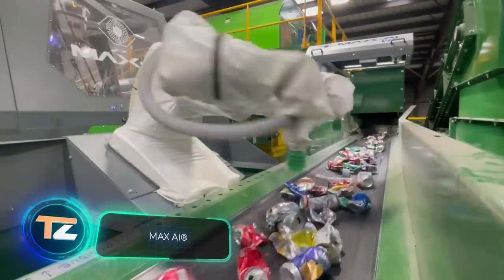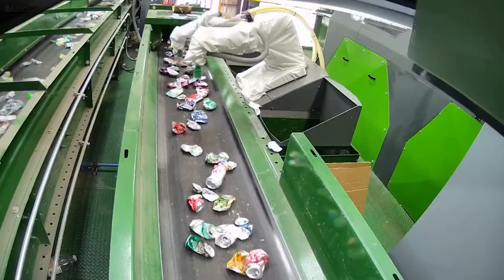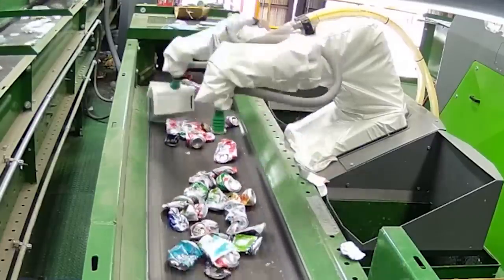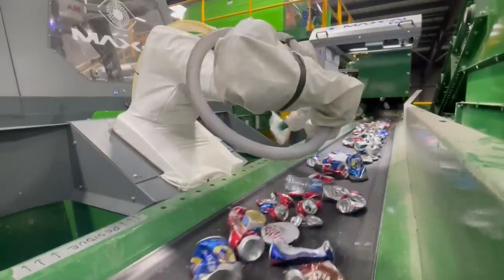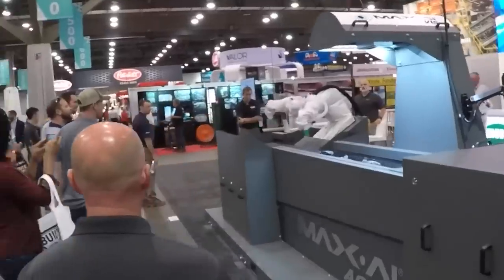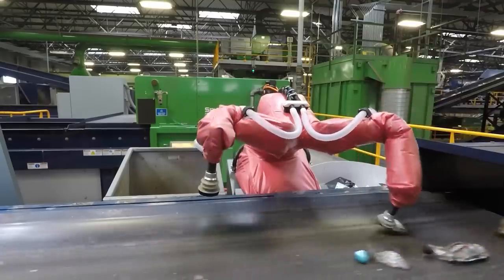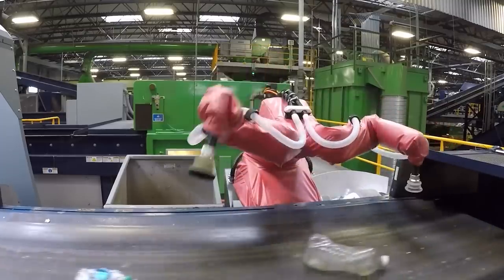According to some statistics, a person generates an average of 26 ounces of garbage per day, and this figure will continue to increase, making it necessary to improve recycling technologies. Here's a robot created by Spanish and American engineers to help in the sorting phase. Each robot has several arms and uses MAX AI technology to analyze each item in less than a second, recognizing the type of waste and depositing it in the appropriate container. The technology is so advanced that the robot can even distinguish between different types of plastic, and it keeps learning as it works.